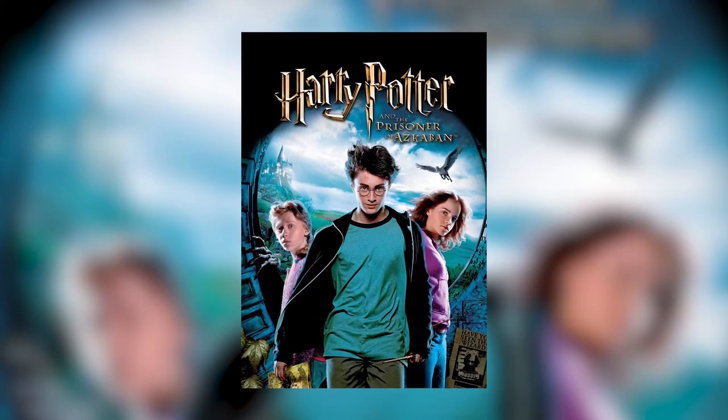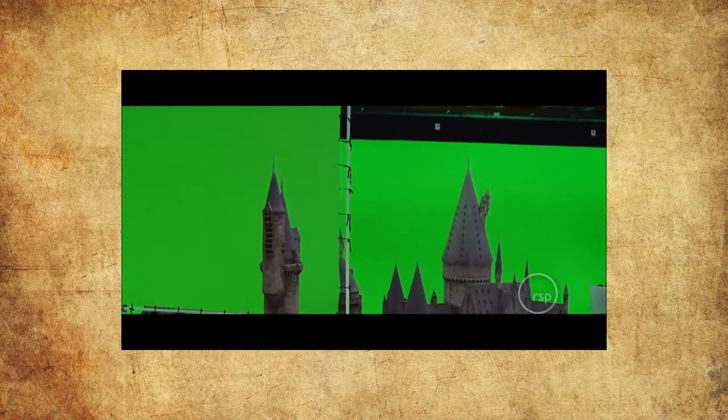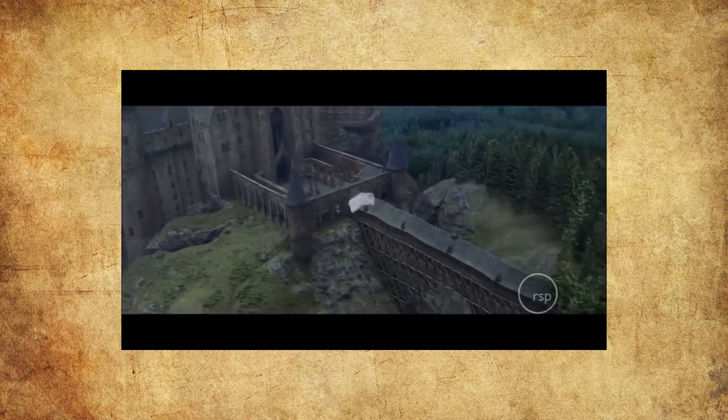Prisoner of Azkaban is where a lot of changes get made to the castle. I think this is mainly because the director, Alfonso Cuarón, had his own very specific vision for what he wanted to do with the film. He wanted to make it a bit more artistic, a bit more gothic. So he actually added a lot more locations to Hogwarts and kind of expanded the castle outwards. In this film we get the first appearance of the Clock Tower Courtyard, and this whole area leads on to more changes and additions to the castle.